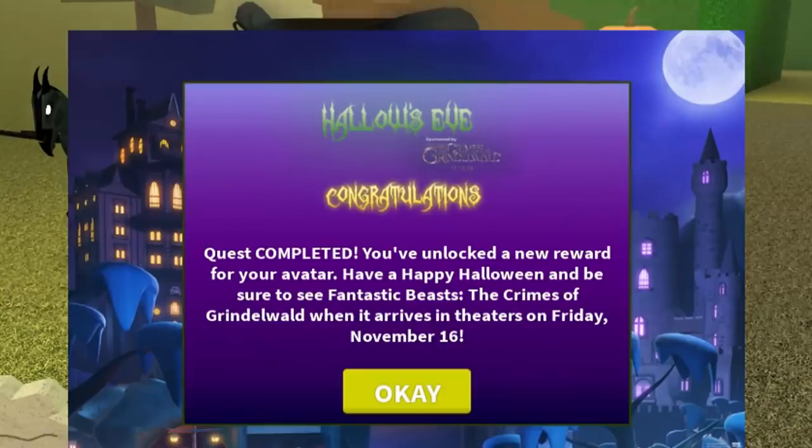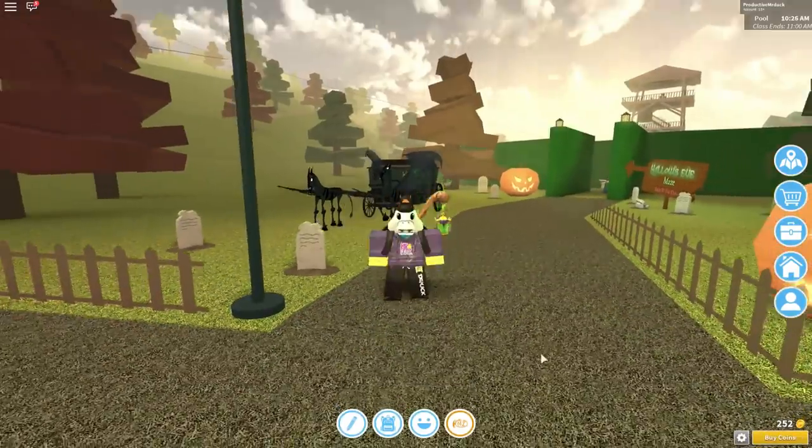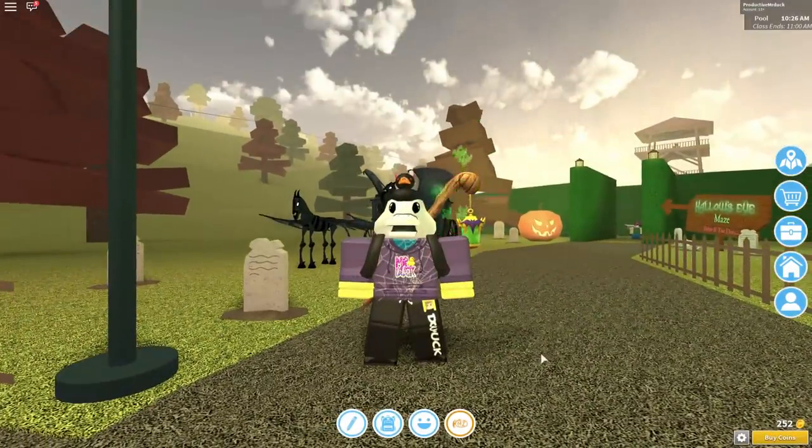Challenge completed — you've unlocked a new reward for your avatar. Have a happy Halloween, and be sure to watch Fantastic Beasts: The Crimes of Grindelwald when it arrives in theaters on Friday, November 16th. So yeah, that's basically how you do it. I hope you all enjoyed this video. Please leave a like down below if you did. Don't forget to subscribe and turn on post notifications so you don't miss any of my future videos. And I will see you all in the next one. Bye!